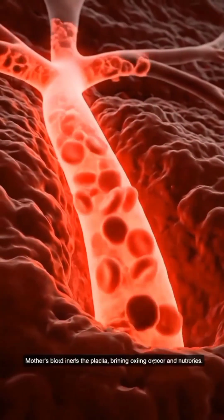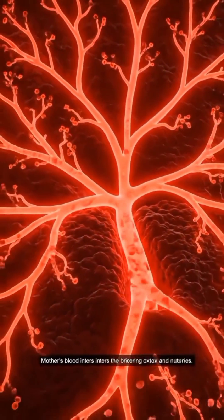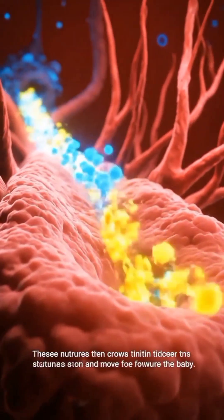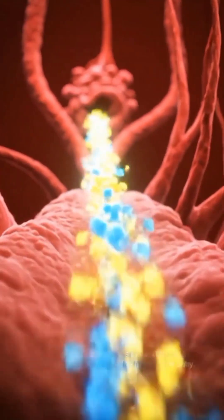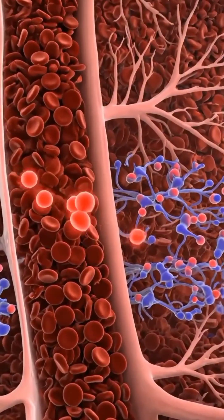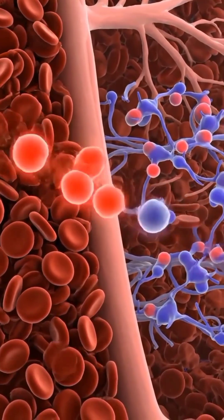Mother's blood enters the placenta, bringing oxygen and nutrients. These nutrients then cross tiny placenta structures and move toward the baby. The placenta delivers oxygen to the baby every second.